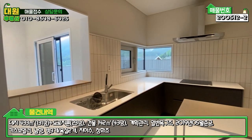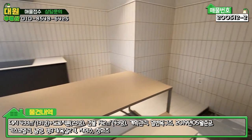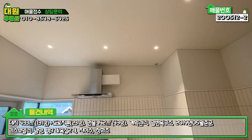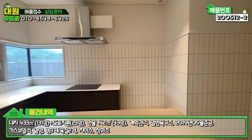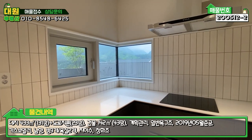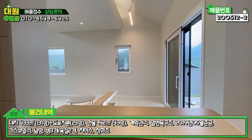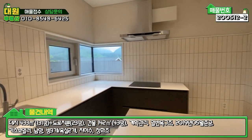우측이 주방인데, 두 닷 브랜드 가구로 다 세팅을 해 놓으시려는 것 같고 식탁도 갖다 놓으셨습니다. 우측에 세탁실이 주방과 같이 있는 구조로 되어 있고요. 조명은 메인 조명보다는 핀 조명 여러 개로 은은하게 조명 효과를 내는 인테리어로 디자인되어 있습니다. 벽면 전체도 화이트톤의 타일로 마감되어 있고, 환기가 잘 되게끔 창문도 있으며 3구 인덕션도 설치되어 있습니다. 전체적으로 화이트 앤 블랙 모던한 스타일로 디자인된 주방입니다.